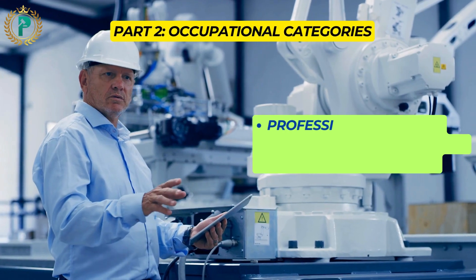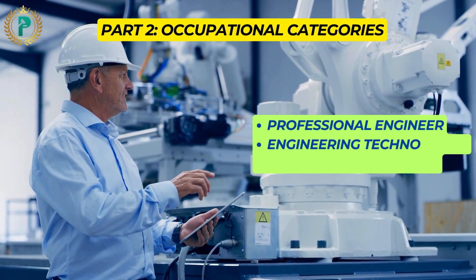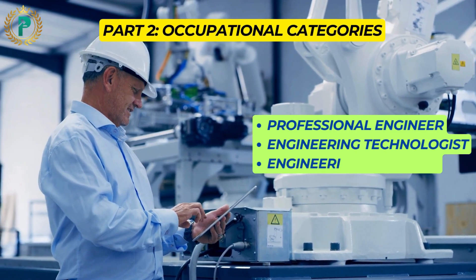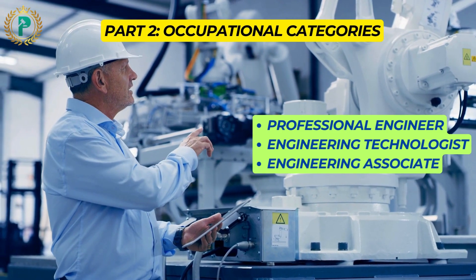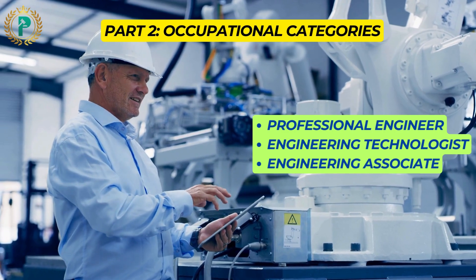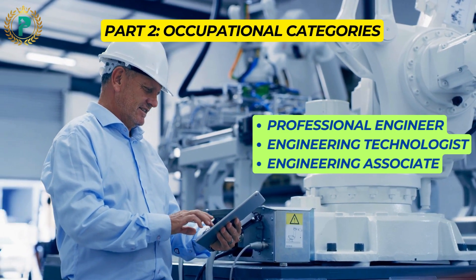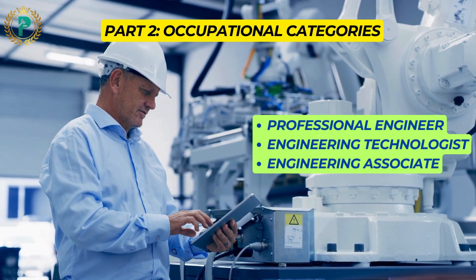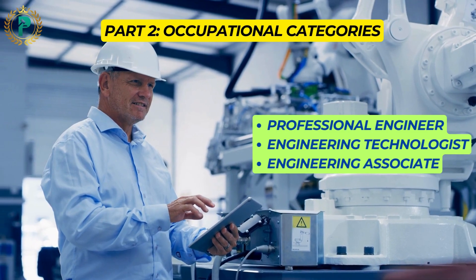In Australia, roles in the engineering profession fall within three occupational categories: Professional Engineer, Engineering Technologist, and Engineering Associate. Each category is based on educational qualifications and experience, and Engineers Australia provides specific competency standards for each role.